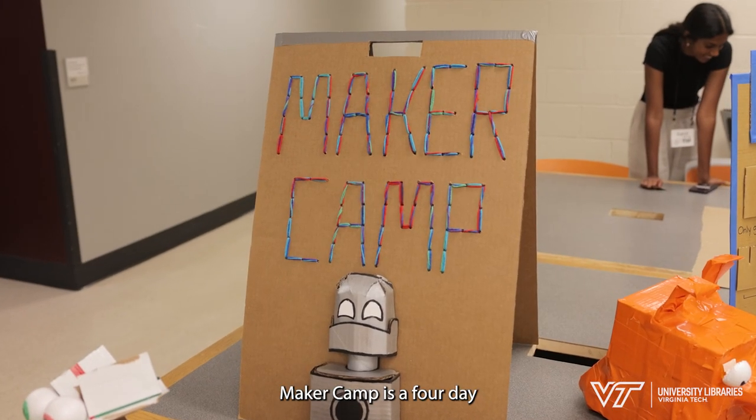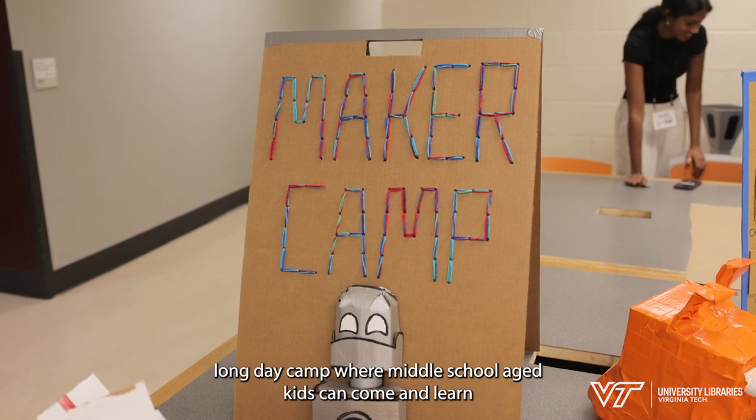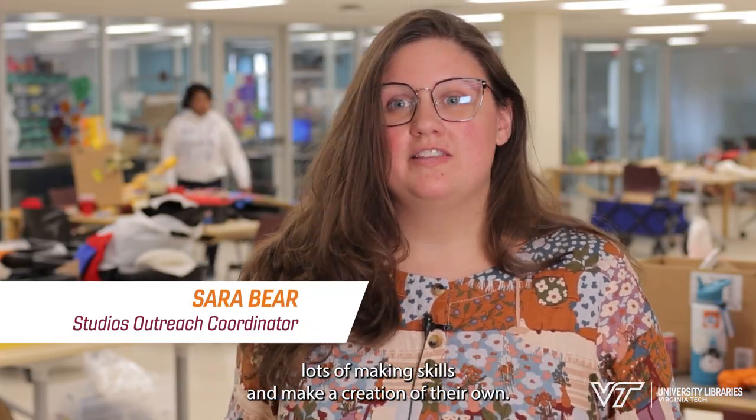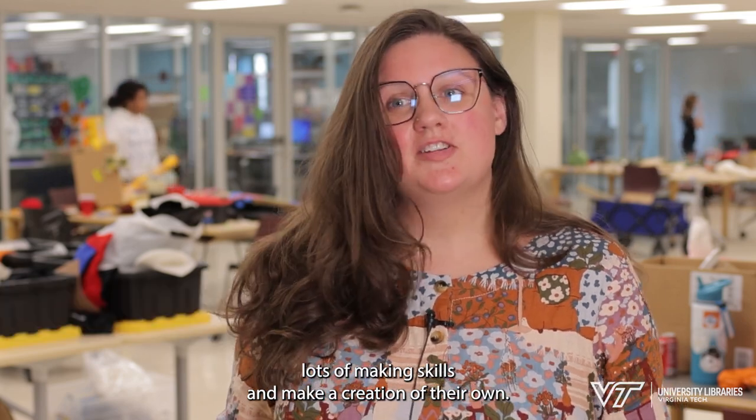Maker Camp is a four-day-long day camp where middle school aged kids can come and learn lots of making skills and make a creation of their own.